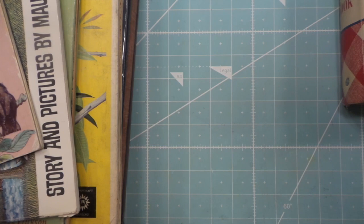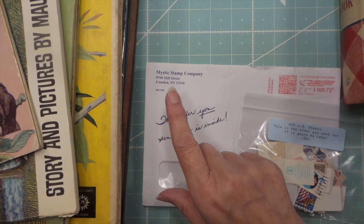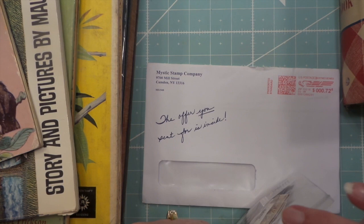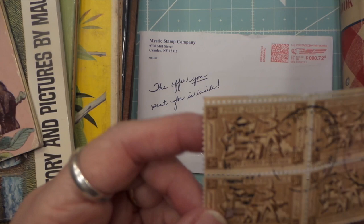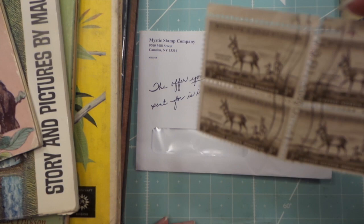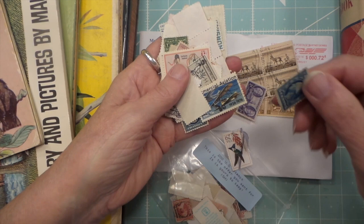I found an advertisement in Parade magazine for 200 stamped US stamps for a dollar, so I sent it in and got it. This is my second little pack — you can get as many as you want. There's a lot of cool varieties: bicentennial, 1955, Fort Ticonderoga — I didn't know the pencil was named after a fort — wildlife conservation three-cent stamps, so those are old. They're all different, just all kinds of cool stamps.